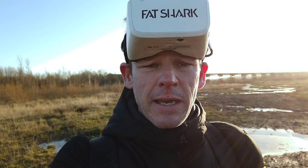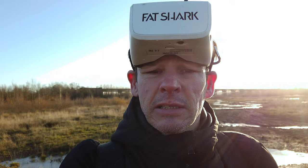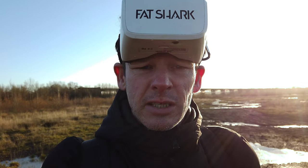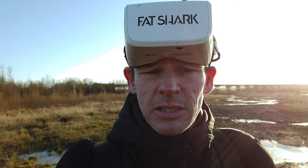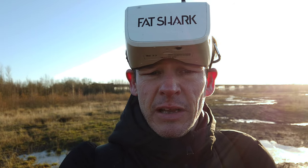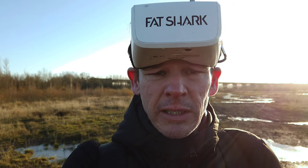It was a bit hairy because I lost VTX and I just punched out, because that is a steel structure bridge — it completely took out my picture. But I thought, well, I've committed myself to going through it, so I've got to go.